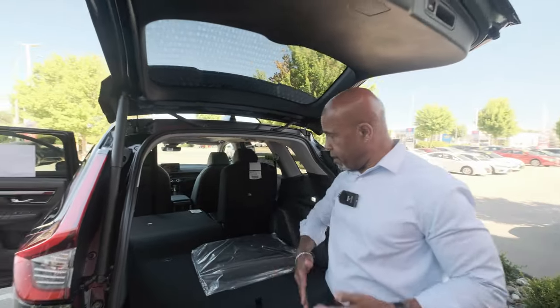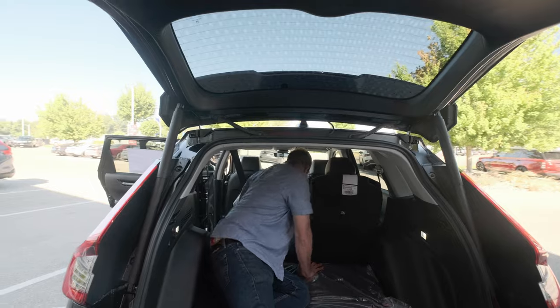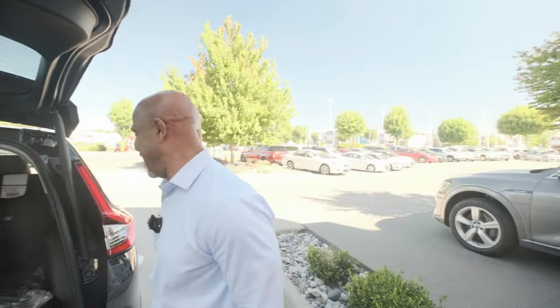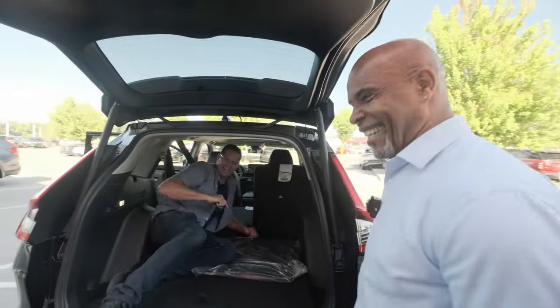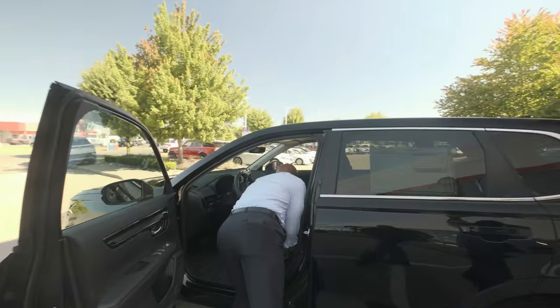It's a full fold-down seat. If you add a piece of cushion in the back, with the seat all the way down you'll have about six feet of room — so you can actually take a nap back here. They do come with the remote, which I have here in the front seat — nice and small.